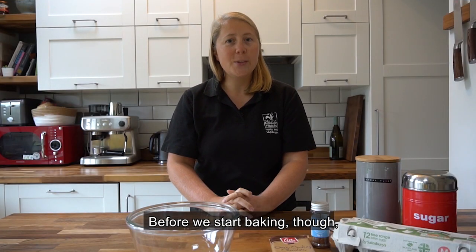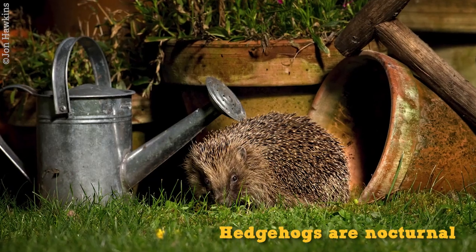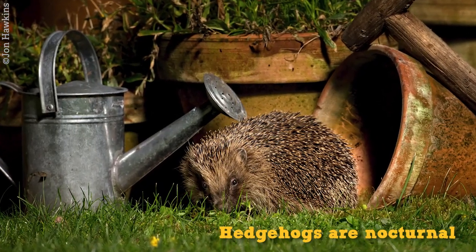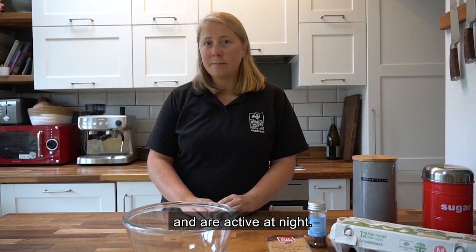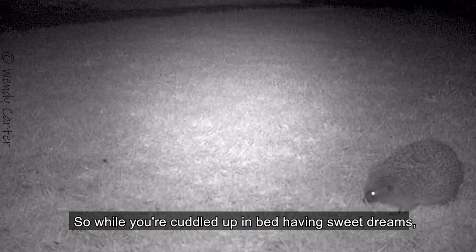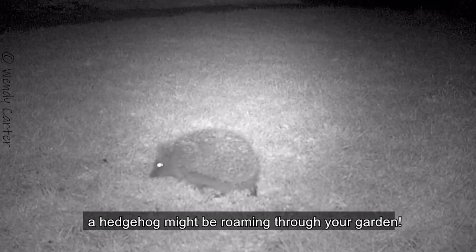Before we start baking though, let's talk about hedgehogs. Hedgehogs are nocturnal, which means they sleep during the day and are active at night. So while you're cuddled up in bed having sweet dreams, the hedgehog might be roaming through your garden.